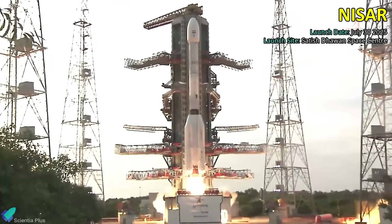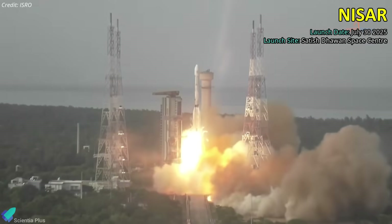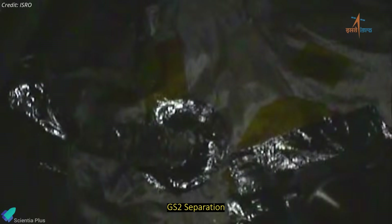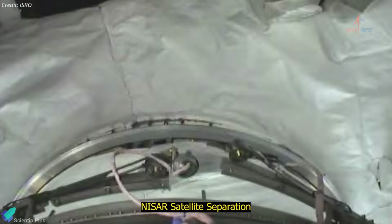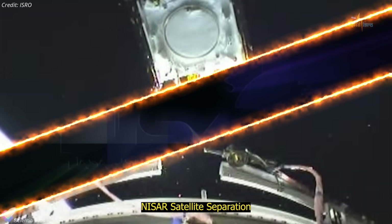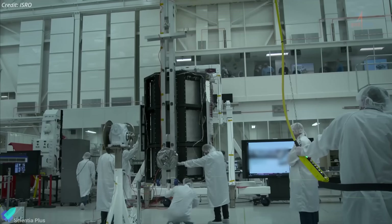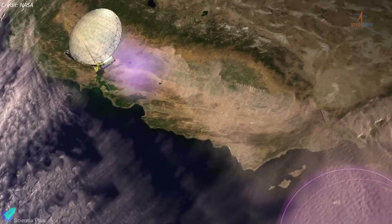ISRO successfully launched the highly anticipated NISAR Earth Observation Satellite on July 30th, aboard a GSLV Mark 2 rocket from the Satish Dhawan Space Center in Sriharikota. The mission proceeded smoothly, with the rocket's ascent and stage separations occurring as planned. Approximately 19 minutes after liftoff, the upper stage accurately deployed the satellite into a low-Earth, sun-synchronous polar orbit. Announced in 2014, the NASA-ISRO Synthetic Aperture Radar mission, or NISAR, is a groundbreaking Earth observation project jointly developed by NASA and ISRO.